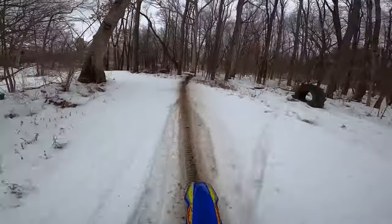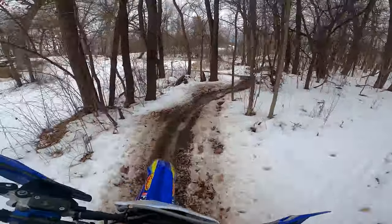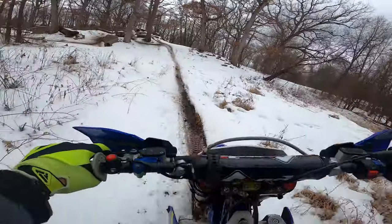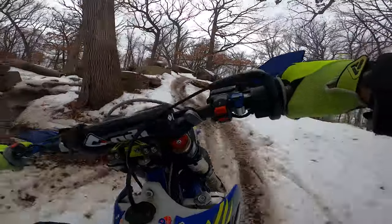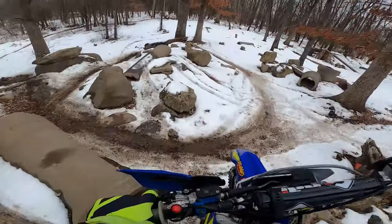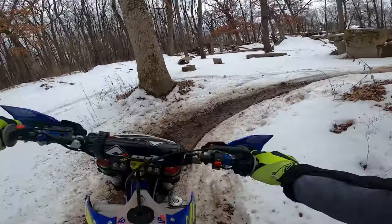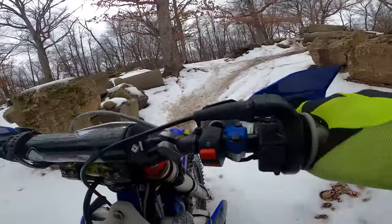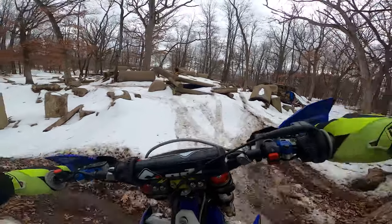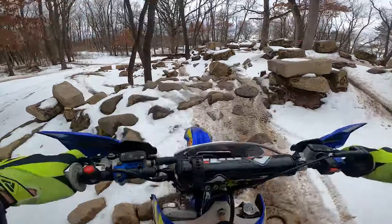Nice little section here — I rode this part backwards, which extends the track just a bit. That little hip down is fun. Tight section coming down, can't really see what's in there with the snow. Almost missed that rut. Back through the rut garden here.